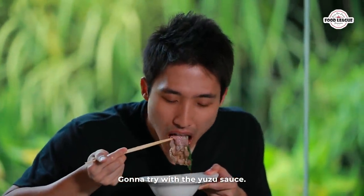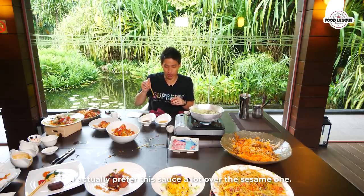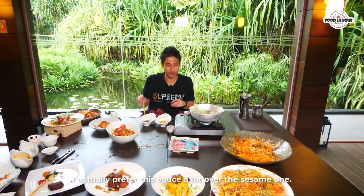Now trying it with the yuzu sauce — super citrusy flavor, very very nice. I actually prefer this sauce a lot over the sesame one.